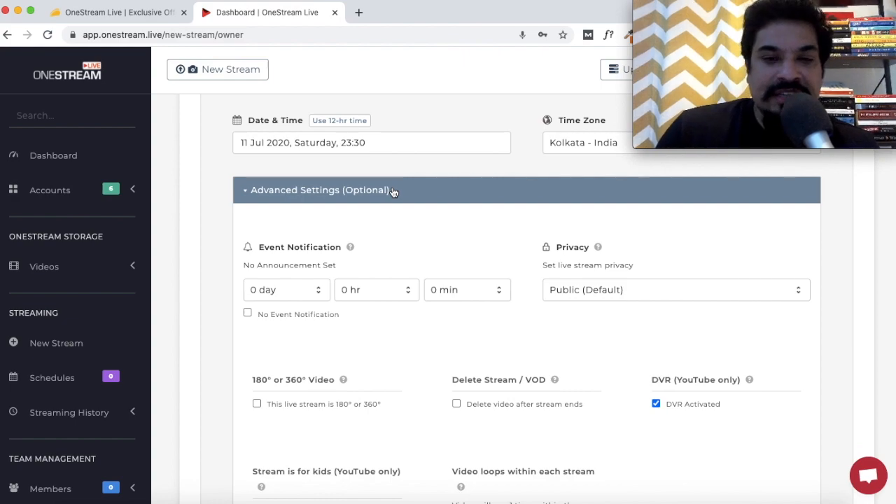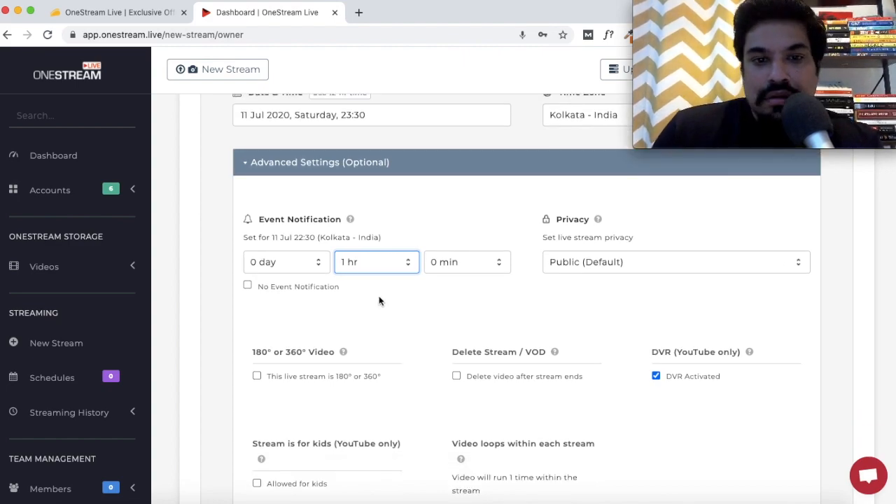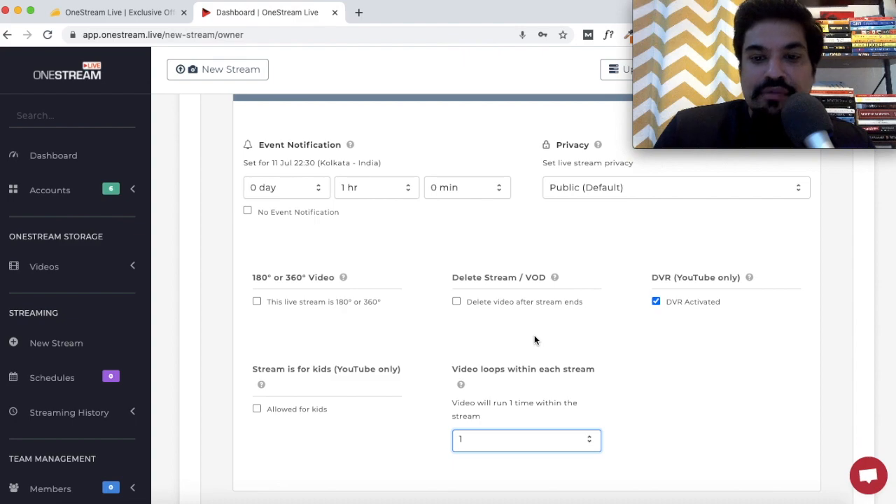Next you have the Advanced Settings, which are completely optional. I particularly like the Event Notification feature — with this you can let your followers know you're going live before the stream starts. For example, on Facebook you can notify followers one hour before going live. This option is disabled by default, so you'd need to go to Advanced Settings to enable it.